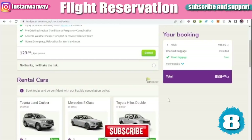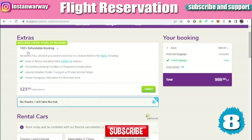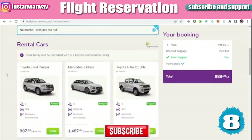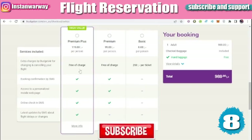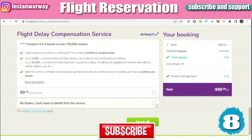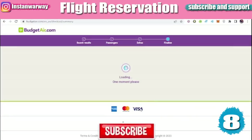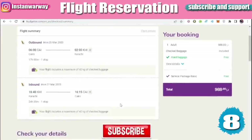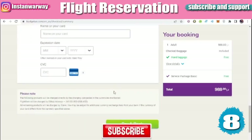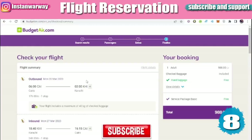Now you can pay for your flight. Choose the basic option to avoid extra charges — the site will keep reminding you to pay extra for a full refund, but just select 'No Thanks.' Proceed to the payment section, check your flight details and personal information, then fill in your credit or debit card number to complete payment. The ticket will be sent to you by email.